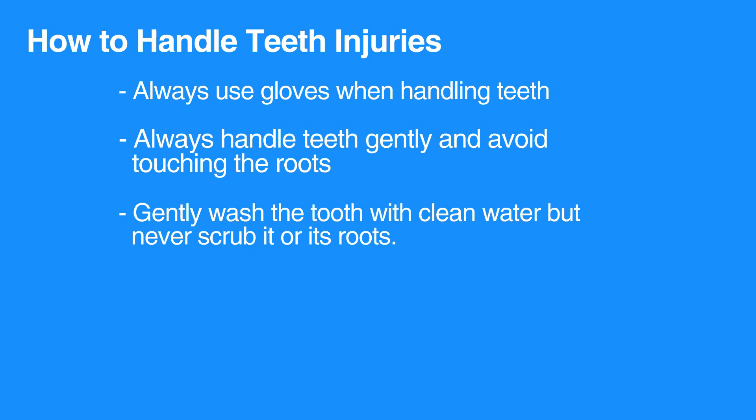Chipped or cracked teeth can be quite painful. If blood is visible at the crack, prompt dental care is required to prevent loss of the tooth.